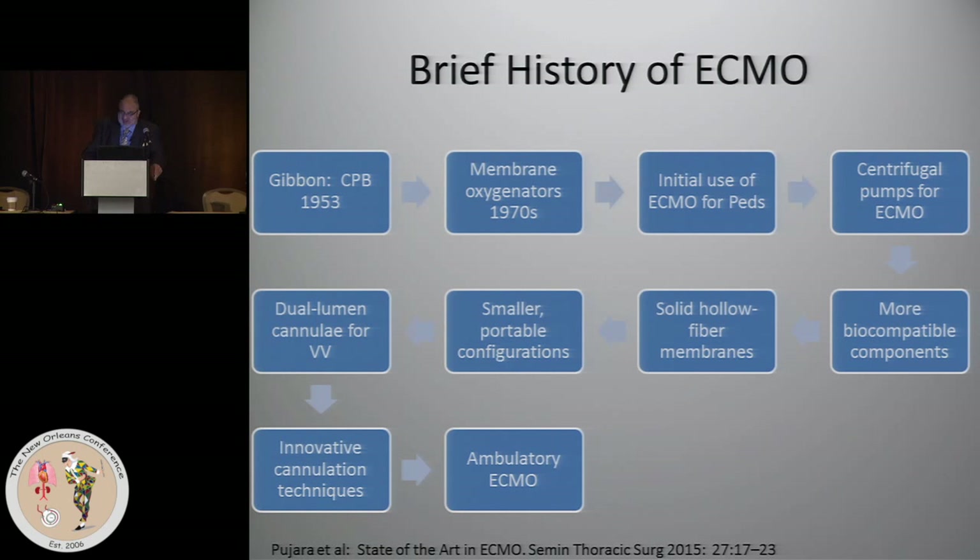Through the years — and these are not necessarily in the order in which they occurred — we got the membrane oxygenators, we started using ECMO in pediatrics primarily for respiratory illness, and the outcomes for peds were pretty good. Centrifugal pumps were then introduced, decreasing the morbidity of ECMO.